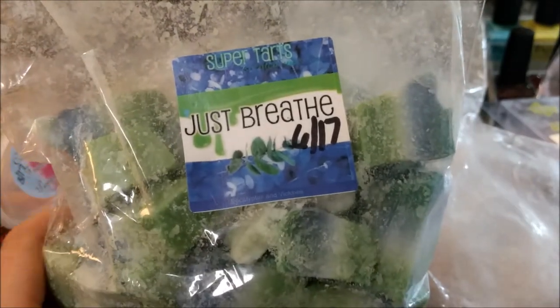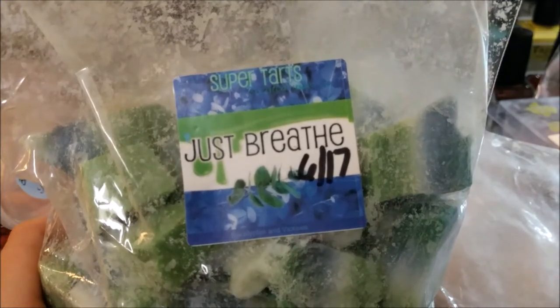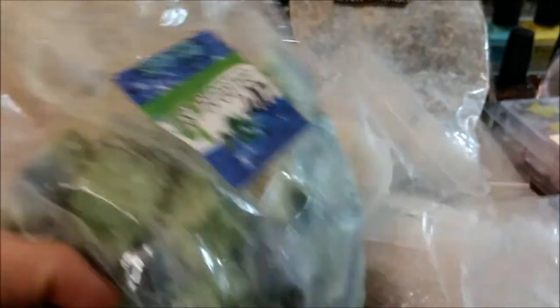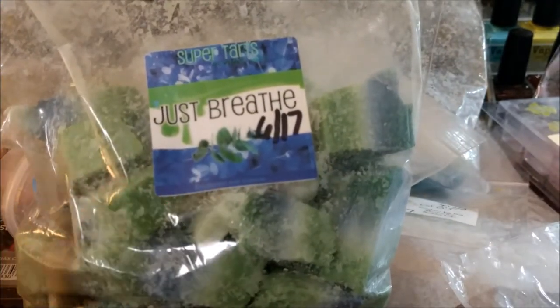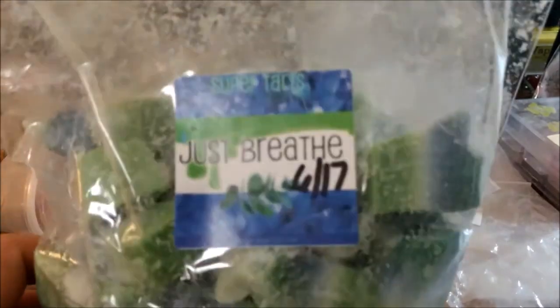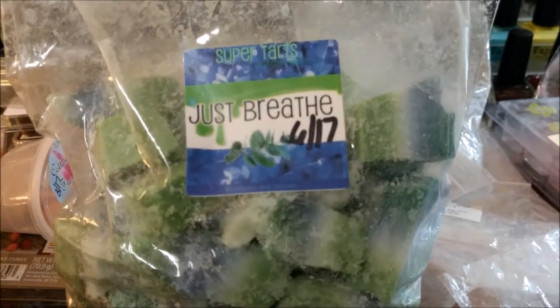I ended up chopping up this loaf of Super Tarts Just Breathe — which is eucalyptus and Vicks, so it's like a Vicks scent. It's not my oldest Vicks scent but it's a big loaf and if I'm ever gonna get through it I gotta cut it and start using it. I did use this a couple times this week at night time.